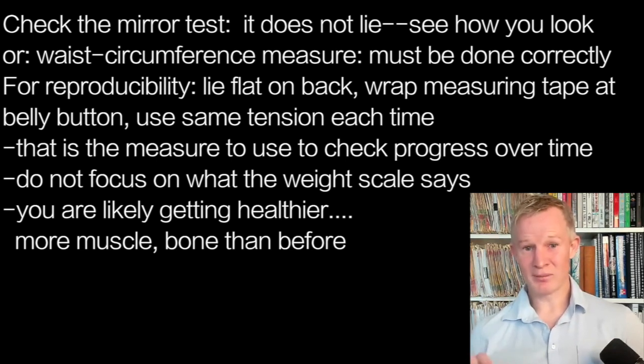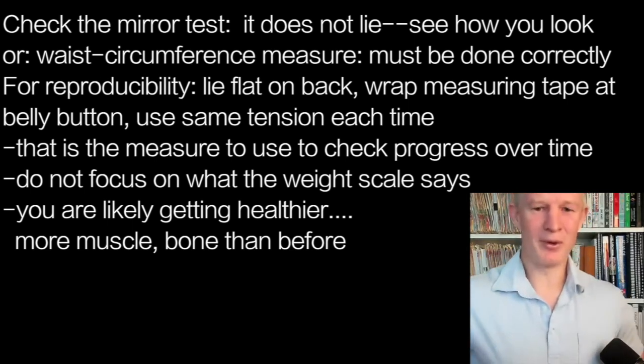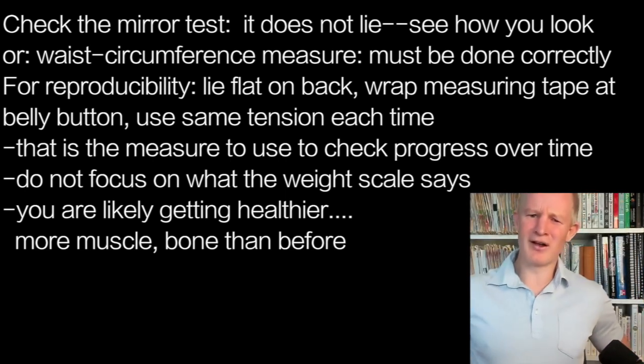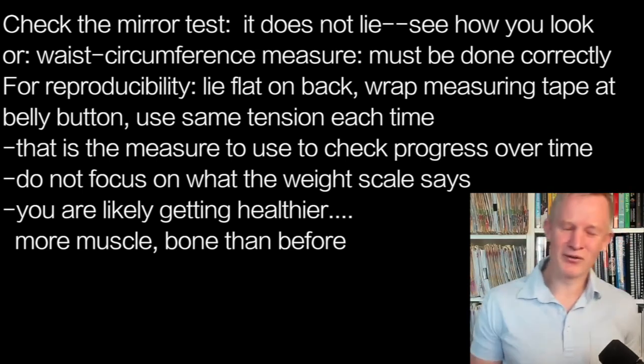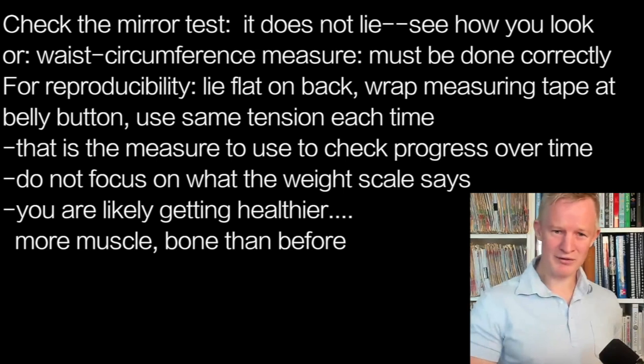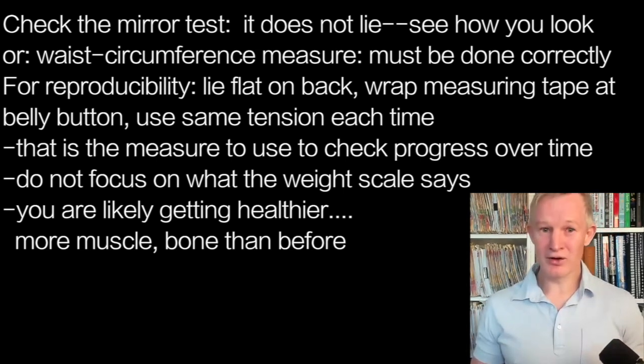The waist circumference measure is actually my preferred measure, but you need to do it in a certain way to make sure it's reproducible and accurate. The way we get taught in medicine is to measure around the waist, sometimes between the bottom of the ribs and the top of the waist — it's all very varied and very difficult to get a reproducible measure. Also, if somebody has what we call a pendulous abdomen where the stomach hangs down, how do you know you're getting it around the maximum girth? And as people lose weight, are they measuring at the same level?